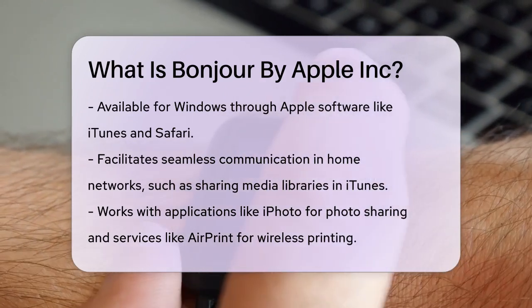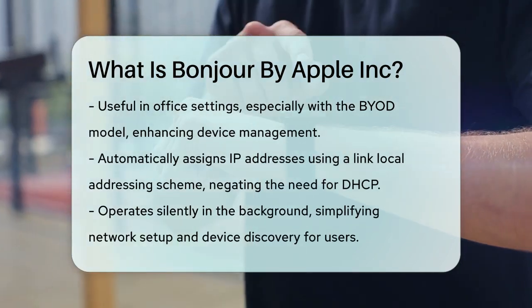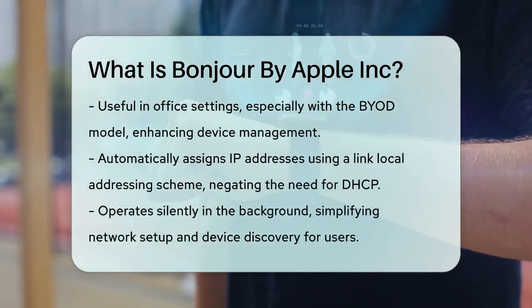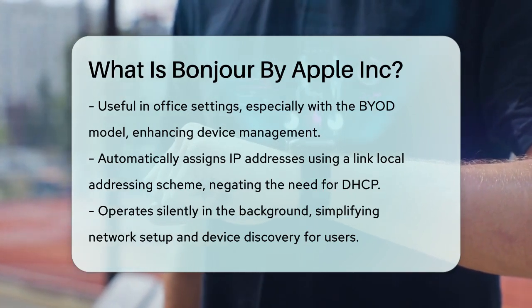One of the key features of Bonjour is its ability to assign IP addresses automatically using a link-local addressing scheme. This means you don't need a Dynamic Host Configuration Protocol, DHCP, to get your devices connected.